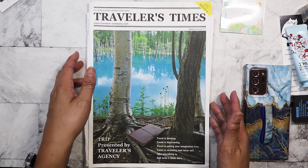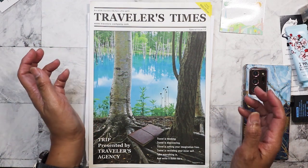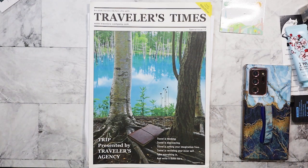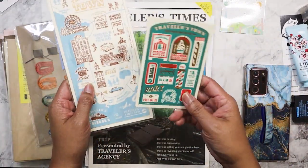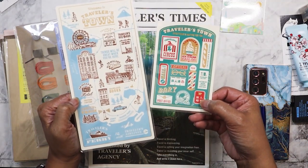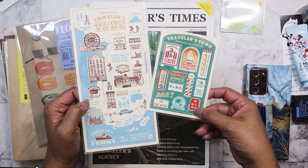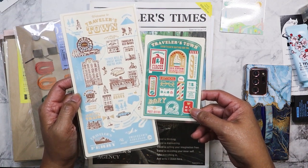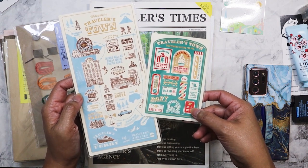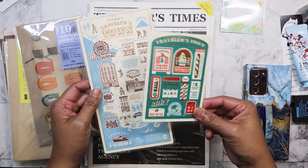I recently made an order over at Travelers Company USA. They had offered a free letterpress sticker if you were one of the first 100 to make an order. I did get the sticker but I can't seem to find where I put it, so unfortunately I can't show it. I was actually after the pencil boards they put out for 2024. When they first came out last year I didn't pick them up, and by the time I decided to, they were sold out. When my friend Clarissa went to Japan last month I asked if she could find them — she wasn't able to, they were sold out at Loft and Tokyo Hands. She wasn't able to go to a Travelers Company store, so I was really excited when I saw they had them in stock this month.